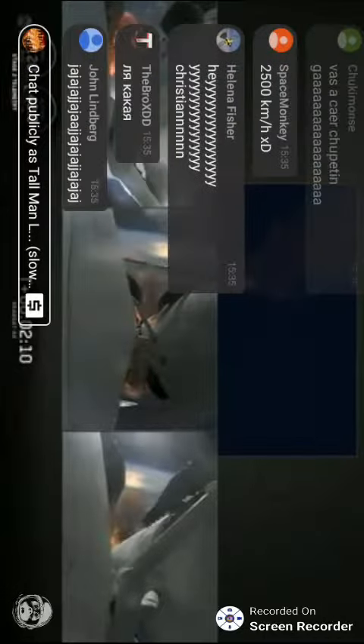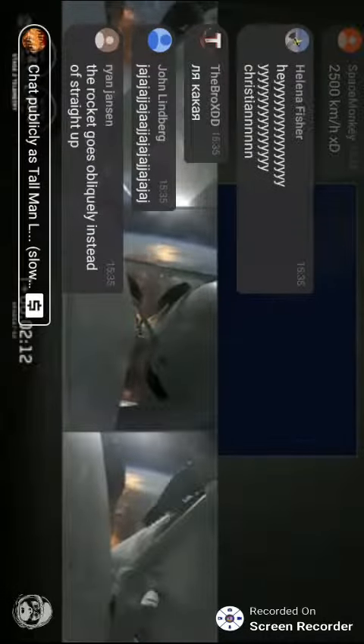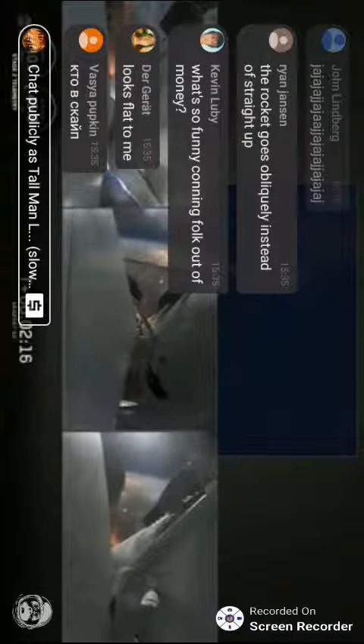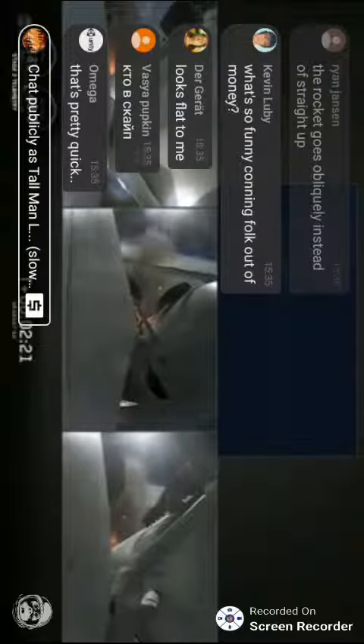Continuing to decrease loads to minimize acceleration on the Falcon Heavy structure. Coming up on booster engine cutoff, called BECO, and separation of the two side boosters.